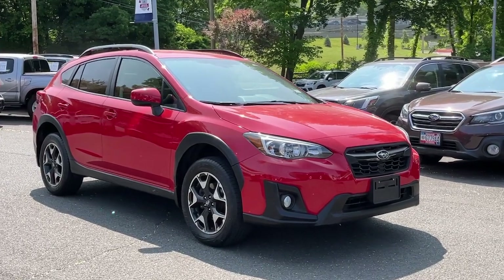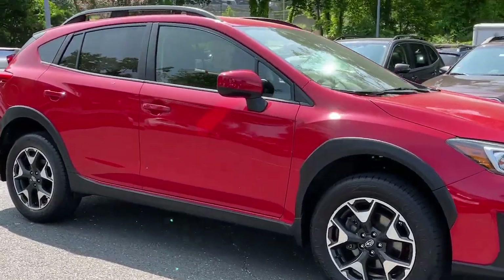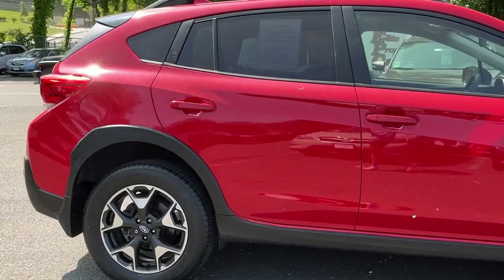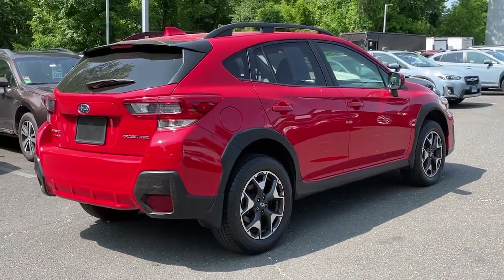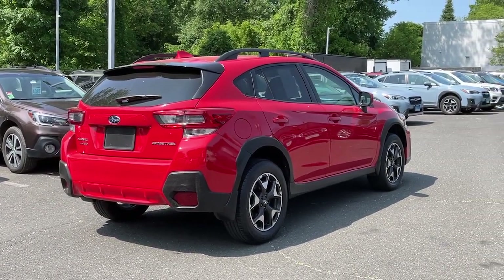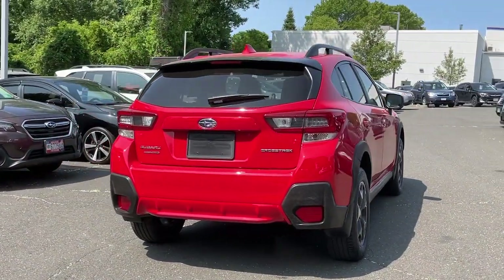You'll have love at first sight with the 2020 Subaru Crosstrek. This vehicle is an outstanding buy with fewer than 30,000 miles on the odometer. This affordable, fuel-efficient Crosstrek gives you all the features you need to keep up with your busy lifestyle.